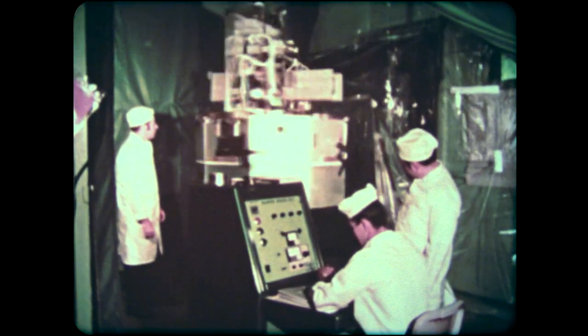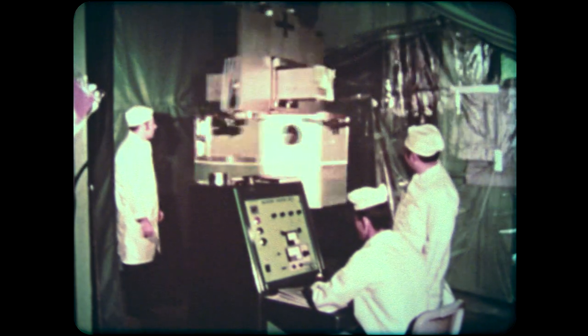To study the sun, NASA has launched a series of orbiting solar observatories, like this most recent one, the 1,200-pound OSO-7.